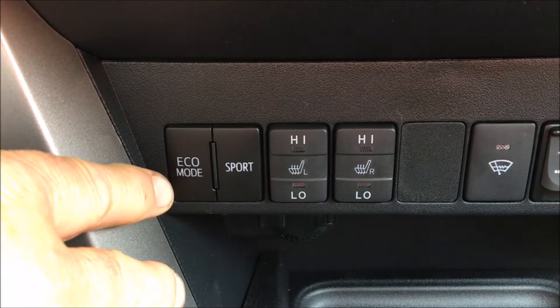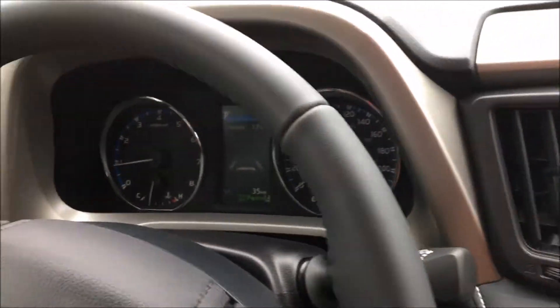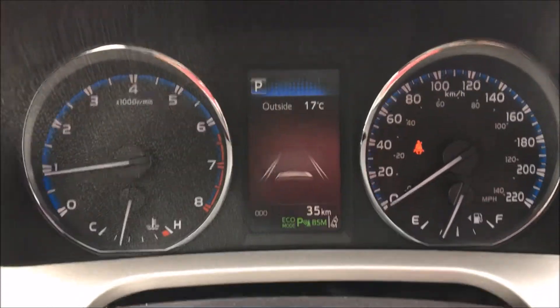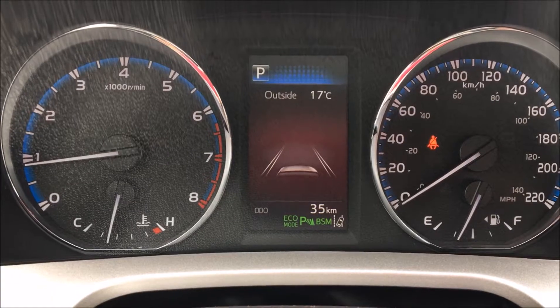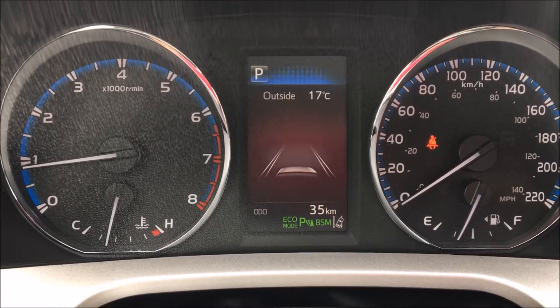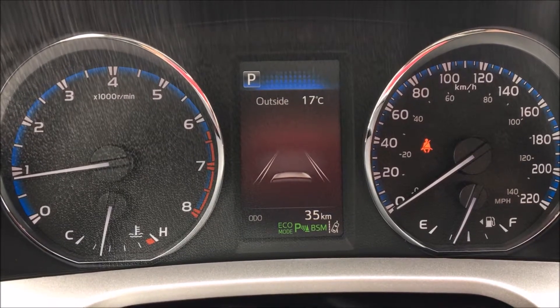So today we're going to show you the Eco mode. We put it in Eco mode in our center cluster — it will go to Eco mode right at the bottom. The Eco mode, what it does, it's going to give us our best fuel economy. It's going to change how the engine responds and how the transmission changes gears.